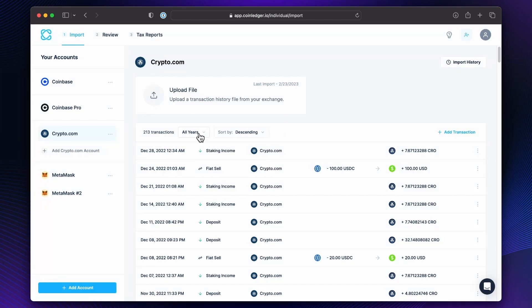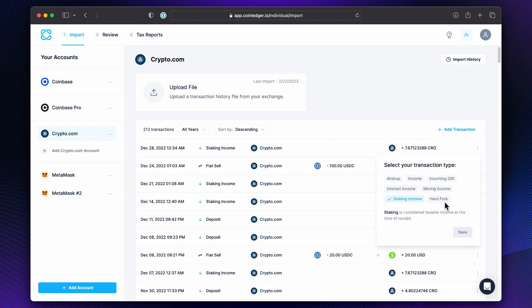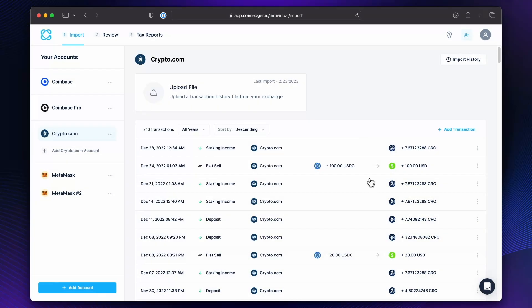But then you can sort by years or see all years. You can sort, you can add a manual transaction. You can go and change classifications if you need to, even though most of this I don't need to touch. You can edit the transaction if there are different amounts, or if you want to change the amounts or the price — but that's pretty self-explanatory, right? You need to do this with all your exchanges and wallets on different chains.